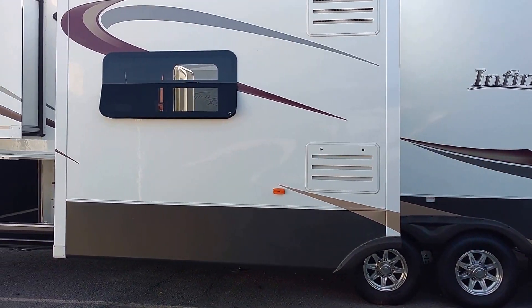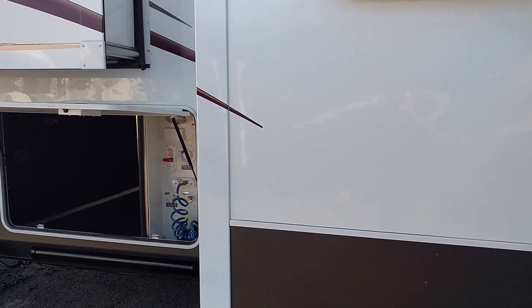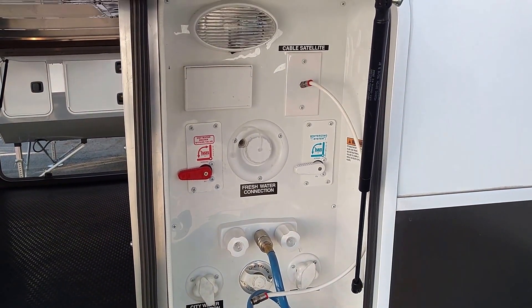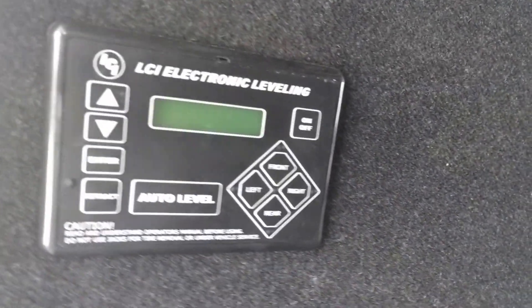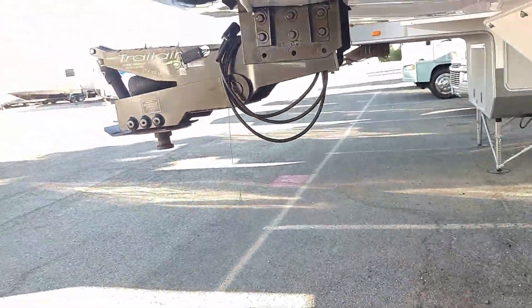Alloy wheels, six-way automatic leveling, frameless windows. On this side here you see your water hookups, black tank flush sprayer, and this is a through-and-through — look at this aluminum work, beautiful. This is the auto leveling system, and here we have a battery disconnect as well.